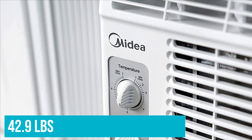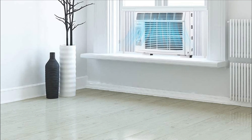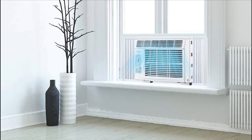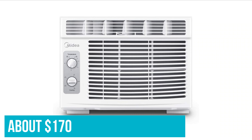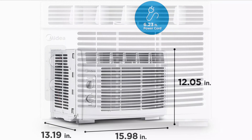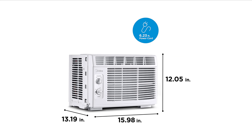At 42.9 lbs, the Midea MAW05-M1BWT is also a few pounds heavier than other petite window AC units. Nonetheless, the drawbacks of not-the-best energy efficiency and higher weight are offset by the low price. The price of the 5000 BTU Midea MAW05-M1BWT is about $170, making it the cheapest small window air conditioner by several dollars. This is the key selling point of this air conditioner for small rooms.